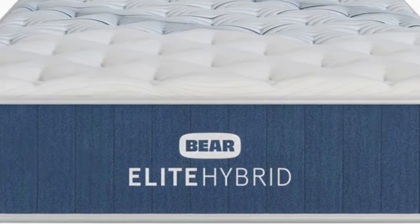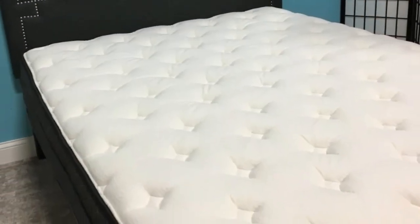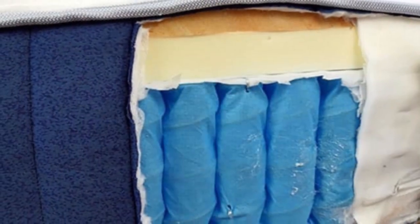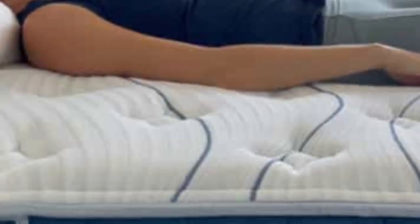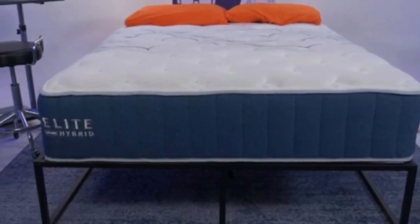We've named the Bear mattress as one of the best mattresses for the money. It is a high-quality, long-lasting mattress that you can purchase for less than $1,000 for a queen size. The Bear mattress has a slow-moving foam feel, so it doesn't respond quickly to your body weight. This mattress has decent edge support, but its edge is not as solid as other mattresses on this list.